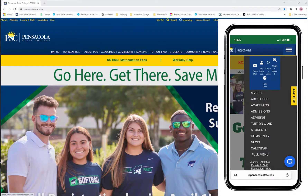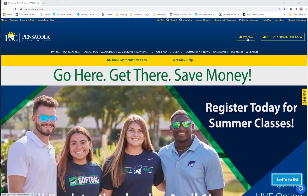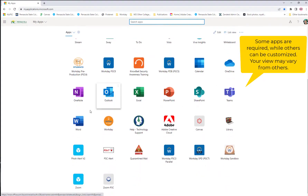Using a mobile browser, MyPSC is located here. When logged into a computer on campus, you should automatically be connected to this Microsoft environment when accessing MyPSC, or you will be prompted to enter your full PSC email address and current password.